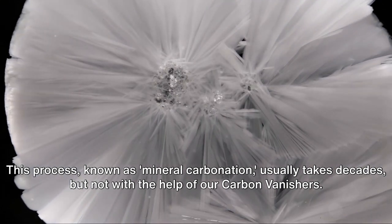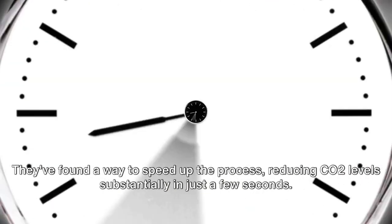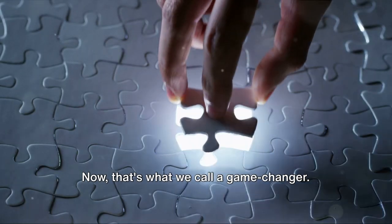But not with the help of our Carbon Vanishers. They found a way to speed up the process, reducing CO2 levels substantially in just a few seconds. Now that's what we call a game changer.